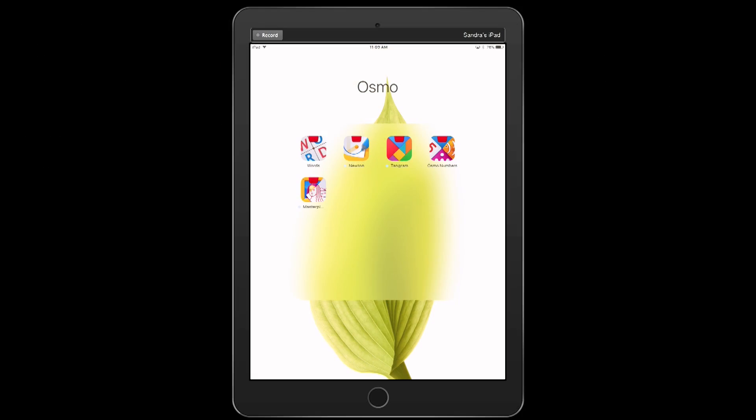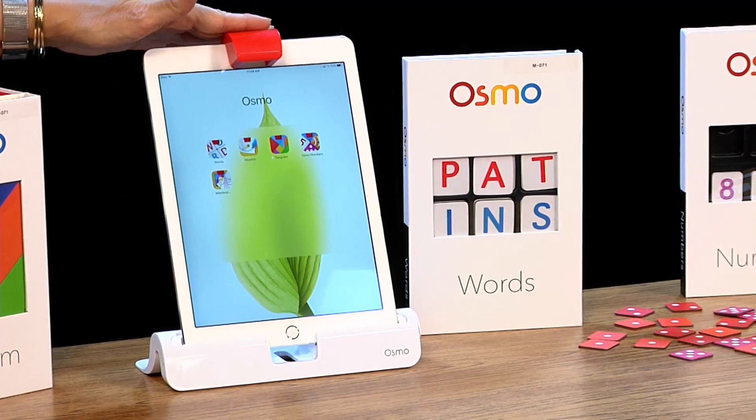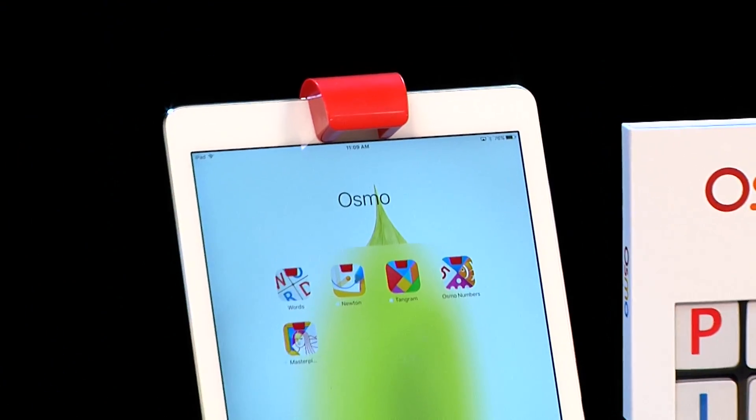Now I want to show you some apps associated with another tool. This tool is called the Osmo, and the Osmo is for the iPad. It's like Dot and Dash in that you buy the hardware, which is the base unit. It's got a base that fits any kind of iPad you have, even an iPad mini. It's got this reflection thing right here that takes the camera and reflects it down to the tabletop. I'd also like to introduce Andrea, the Southeast and Northeast Regional Assistant. She's going to help me with Osmo because one of the great things is you can use it with more than one person.